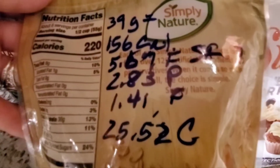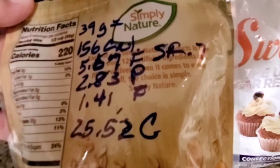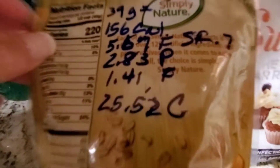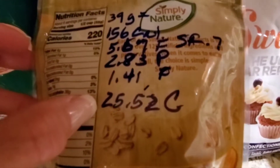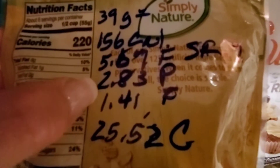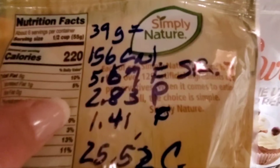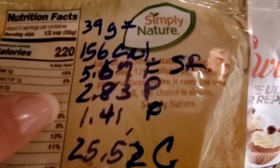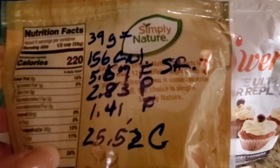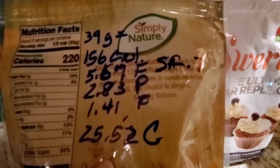The granola has 5.67 grams of fat, 0.7 saturated fat, 2.83 grams of protein, 1.41 grams of fiber, and 25.51 grams of carbs. The 1.51 net carbs is what I was looking for to count this as a small carb. Keep in mind that the Nutrisystem granola package has you add a half cup of skim milk, so with this I'm adding the yogurt instead to make my power fuel.